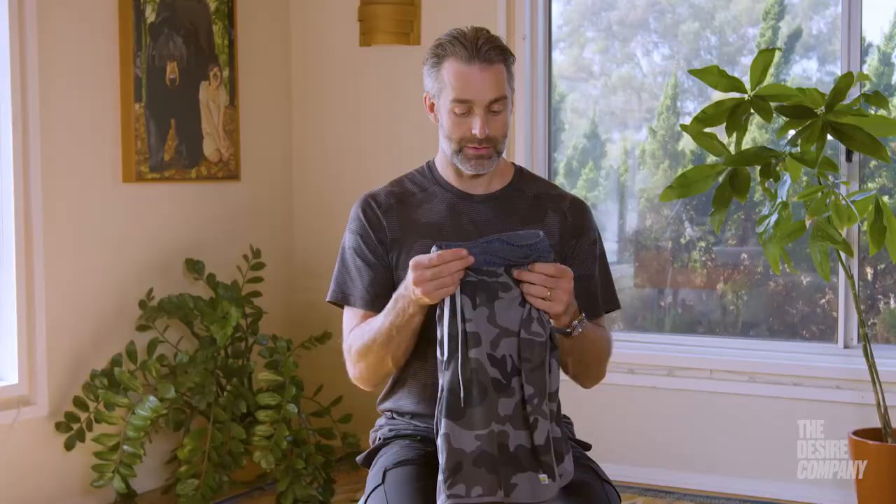The most unique thing about these is the versatility. Sometimes I have workout shorts on and I want to get wet, but I can't jump in the ocean. Sometimes I have swim trunks on and I can't really wear them to lunch. These solve both problems.